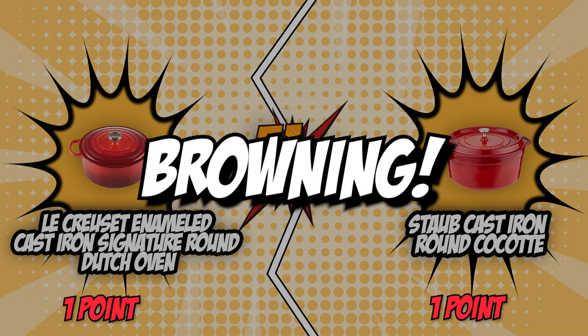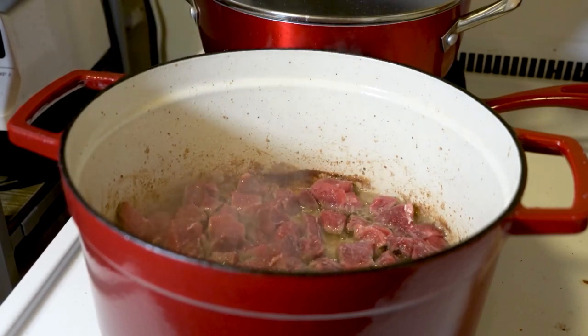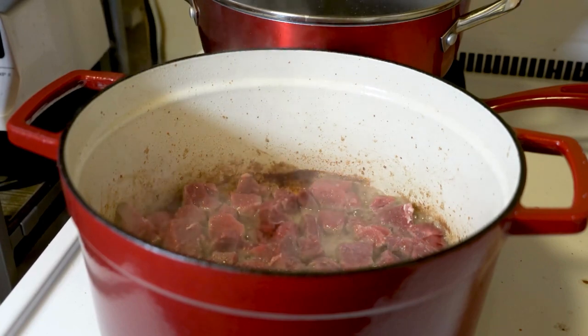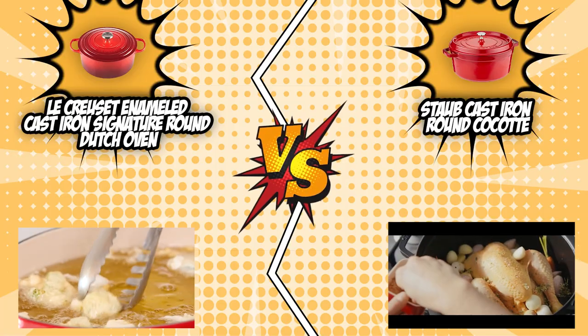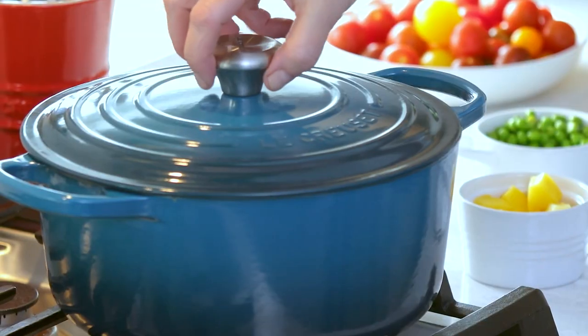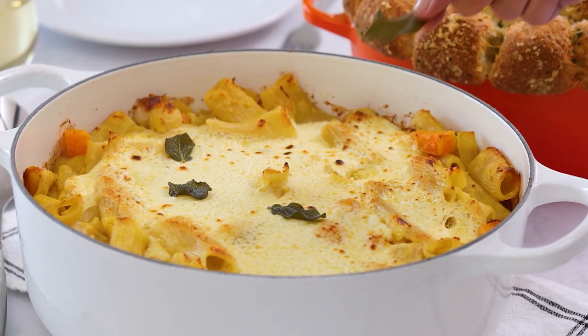The third category that these two brands will be battling out in would be their browning. With a Dutch oven, you can expect to see a lot of browning — especially when browning meats before stewing or when caramelization happens during braising. This aesthetic difference is quite evident, which is why it's an important factor to consider when choosing a Dutch oven. The inside of the Le Creuset is creamy white, so you can easily monitor the progress of your food's browning. It also doesn't stick as much as we thought it would, so that's a big plus.